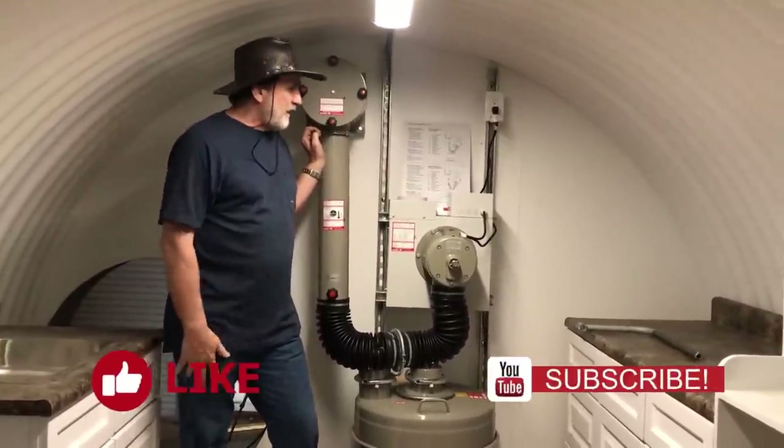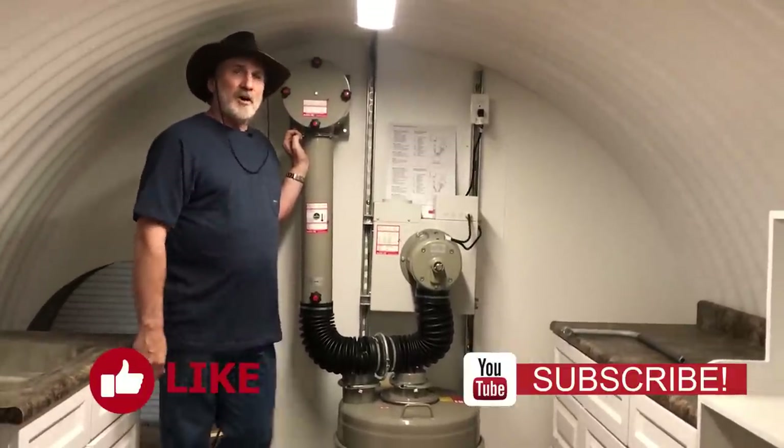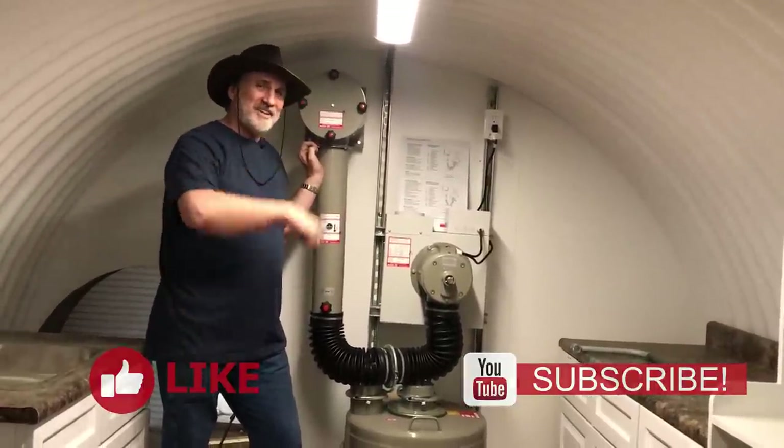So just keep that in mind. At Atlas Survival Shelters, we're not going to cut any corners and you're going to get the real McCoy. I hope you enjoyed this video on the NBC air filtration system. I'll see you in the next video.